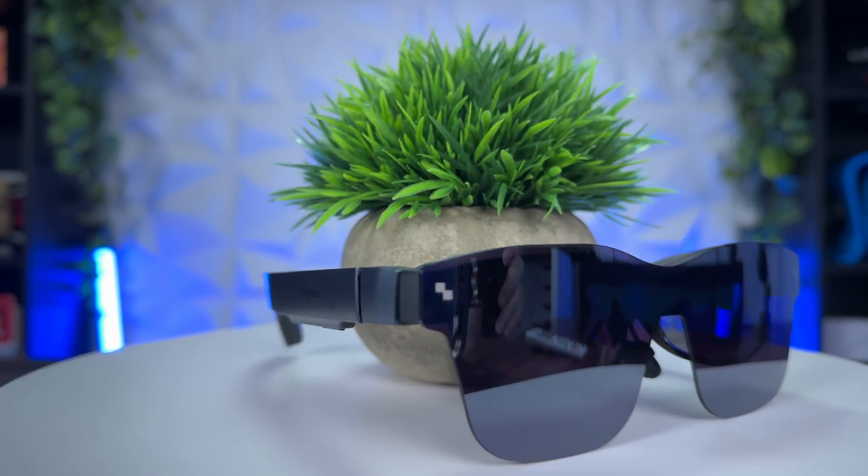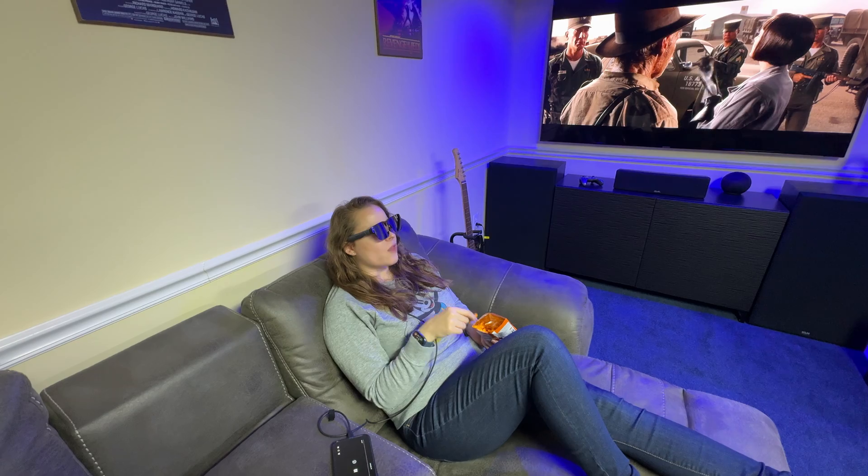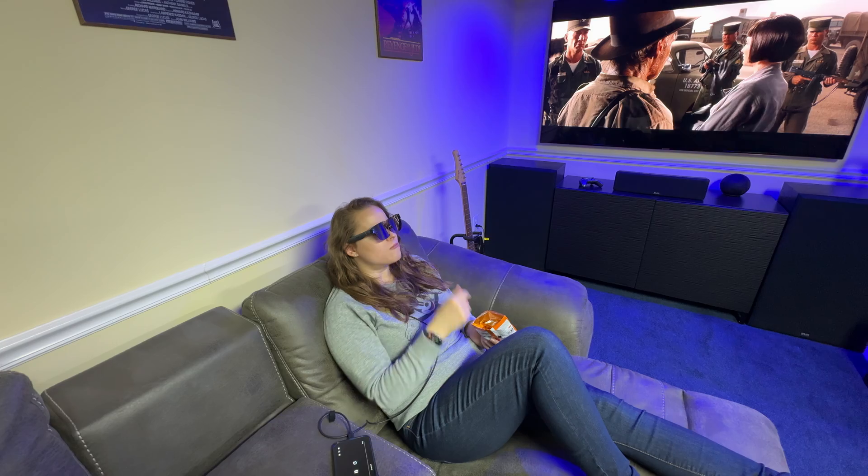As you can see, the RayNeo Air 2 XR glasses provide an enhanced experience for gaming, content consumption, and productivity — all on a 201-inch screen that you can take anywhere you go. That's going to do it for this one, guys. We hope you found this video enjoyable and helpful. If you did, please give us a thumbs up and subscribe to the channel so you can see more content like this. Let us know in the comments what you think of these glasses and if you have any questions. Thanks for watching and we'll see you in the next one.